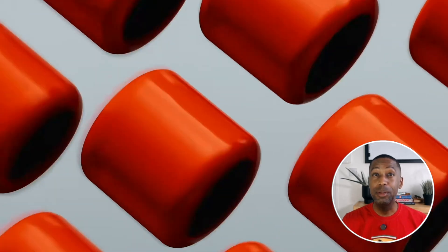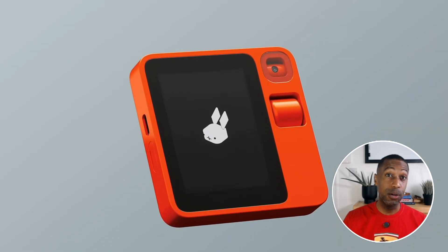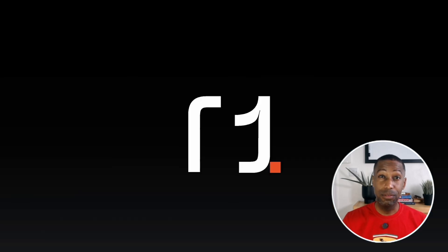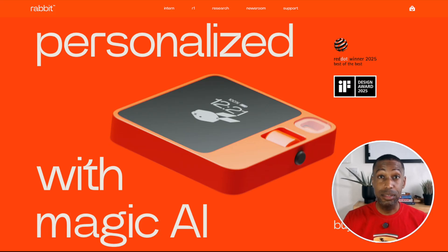Welcome back to UX Case Studies, where we go deep into a product and unearth tremendous UX lessons. In this case, we'll be looking at a product failure. Billed as a $199 AI-powered device that could replace your phone, the R1 sold over 10,000 units in just 24 hours. It was a pocket-sized AI assistant powered by something called a large action model.